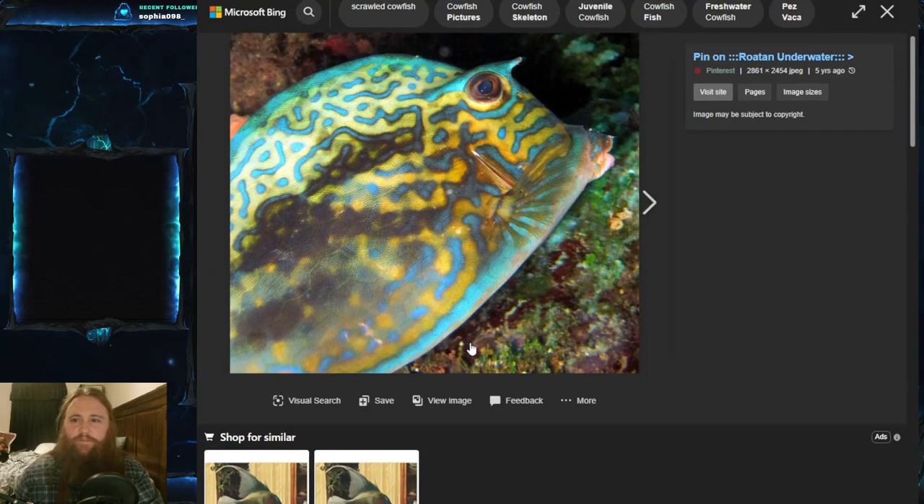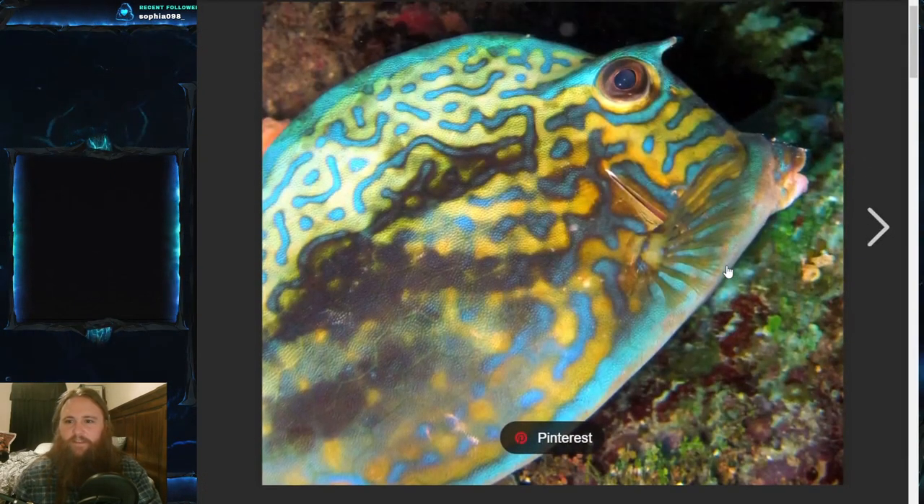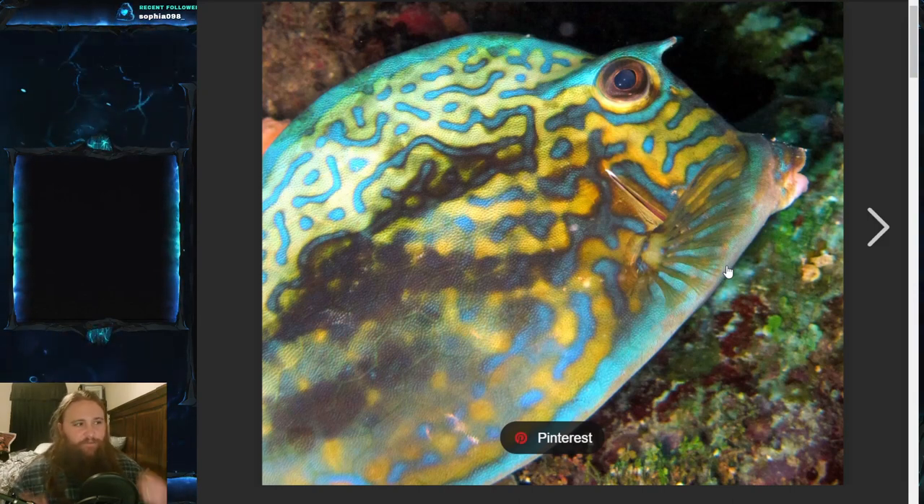That's such a good picture — let's zoom in on it. They are harvested as a food fish, in quotations, in the Caribbean region. They're not excessively sought after, but if a fisherman comes across one they will catch and eat it. Apparently they're delicious.